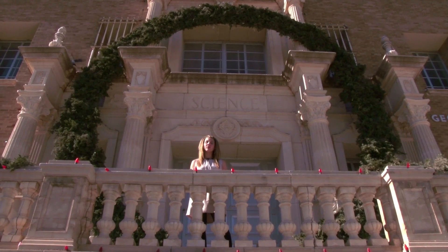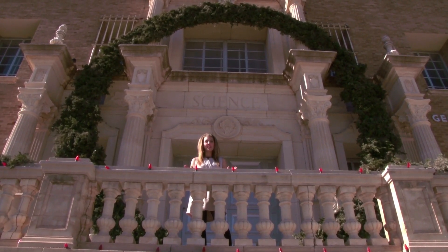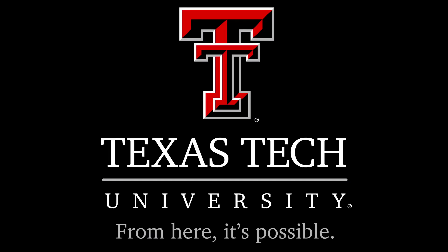The decorations will stay up until the first week in January, and what took crews three months to put up will only take them about a month to take down. For Texas Tech Today, I'm Lacey Nobles.